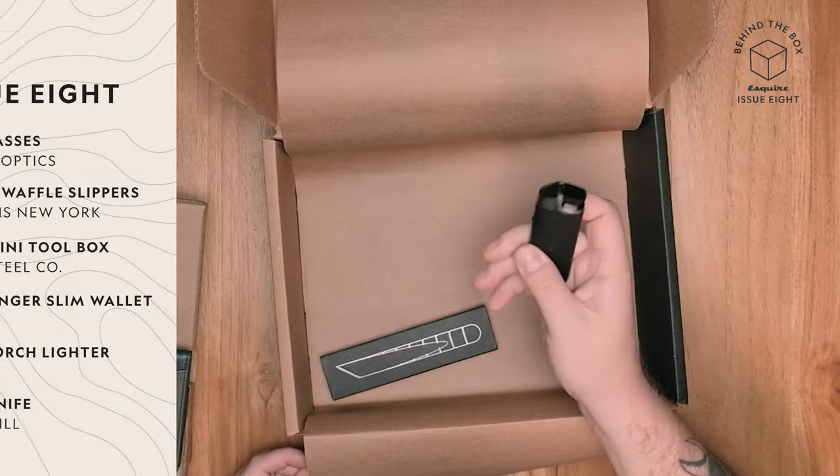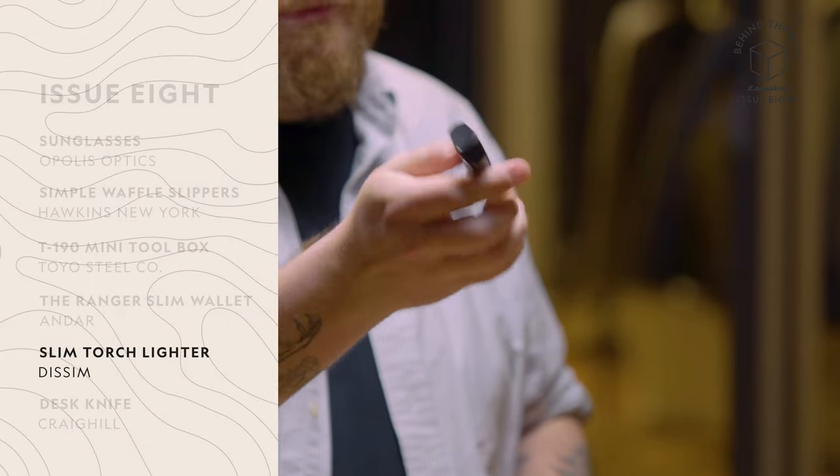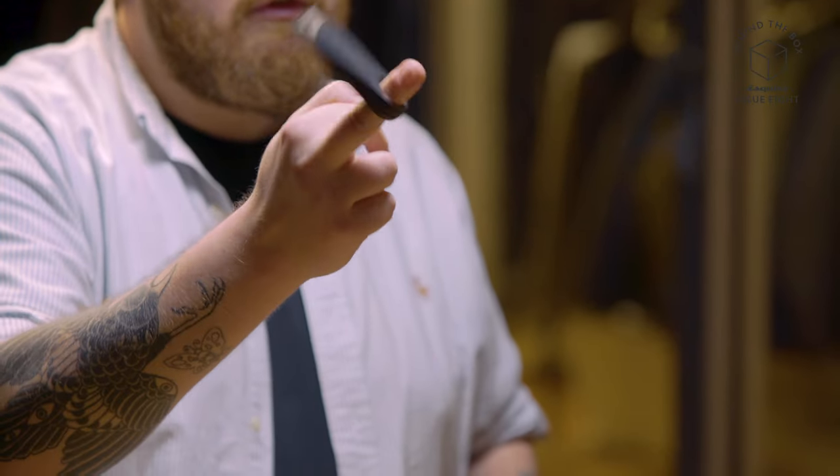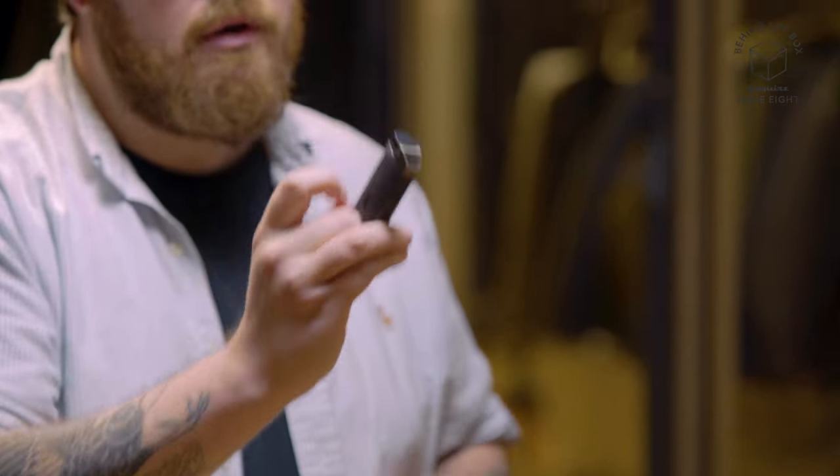Next up, we have this very cool lighter from Dissim. You get a pretty intense flame. It also has this clip, which is just cool and fun, but I assume would also be very handy to latch onto something like a keychain. It's got a nice matte finish, really easy to hold — not going to slip out of your hands when you are literally playing with fire. Just altogether extremely useful and freaking cool.